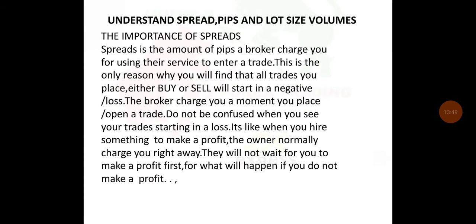Understand spread, pips, lot size, and volumes. The spread is the amount of pips a broker charges you for using their service to enter a trade. This is the reason why all trades you place — whether buy or sell — will start in a negative or a loss. The broker charges you the moment you open a trade. Do not be confused when you see your trades starting in a loss; it's like hiring something to make a profit — the owner charges you right away, not after you make profit.